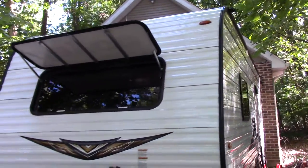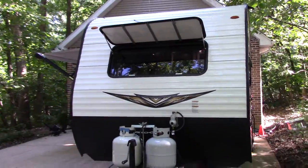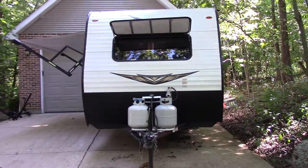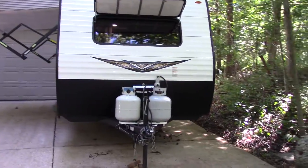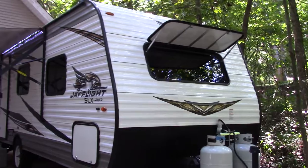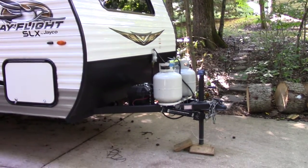We love the front window — you can lay in bed and look outside at the stars. Included will be a second LP tank in case you are away from electricity and need extra gas.